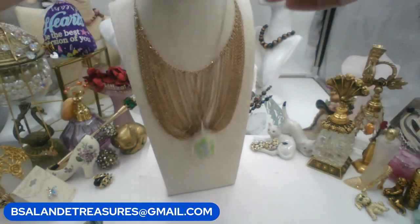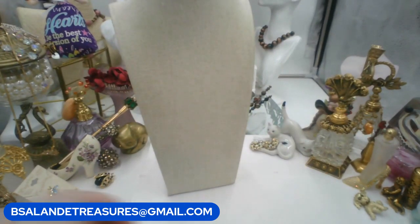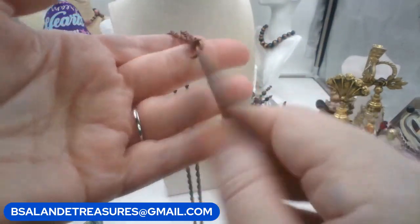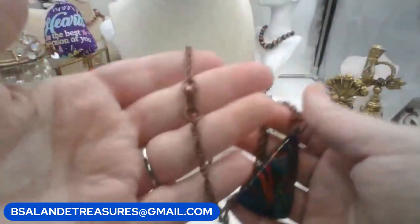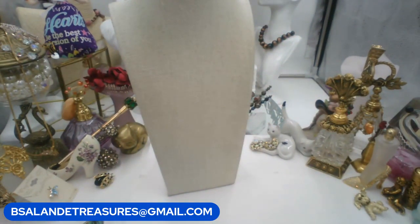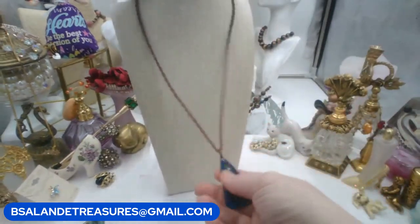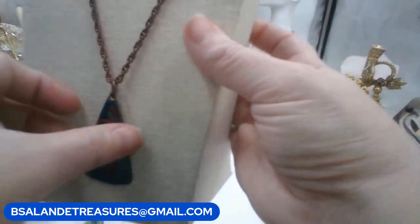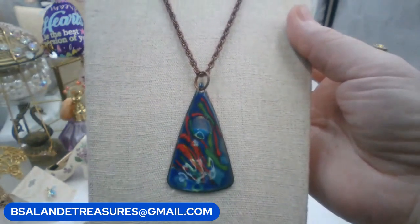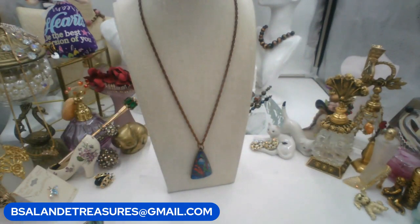I still have a few copper pieces left. Now this one's colorful - it's in the shape of a triangle, colorful enamel, with the copper chain and a fold-over clasp. The chain is approximately twenty inches. We'll go ten dollars. Keyword: 'colorful copper necklace.'